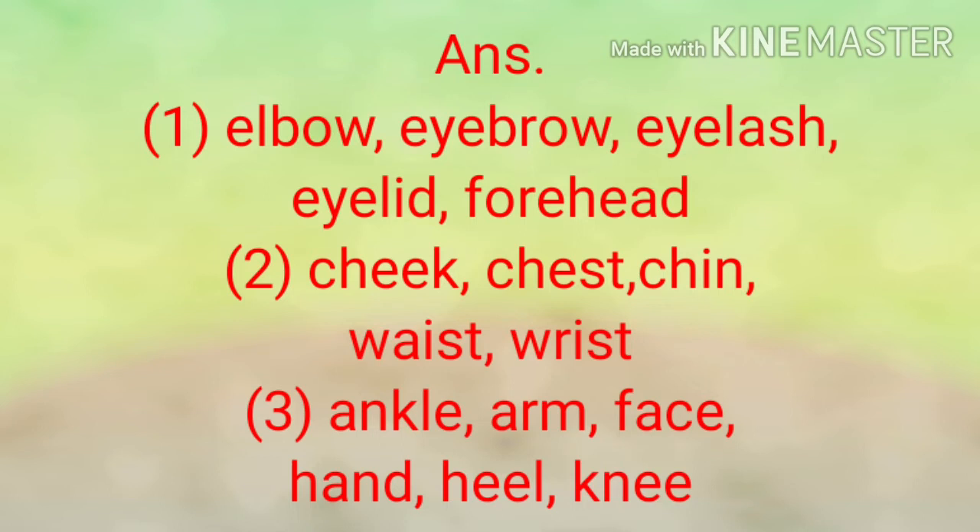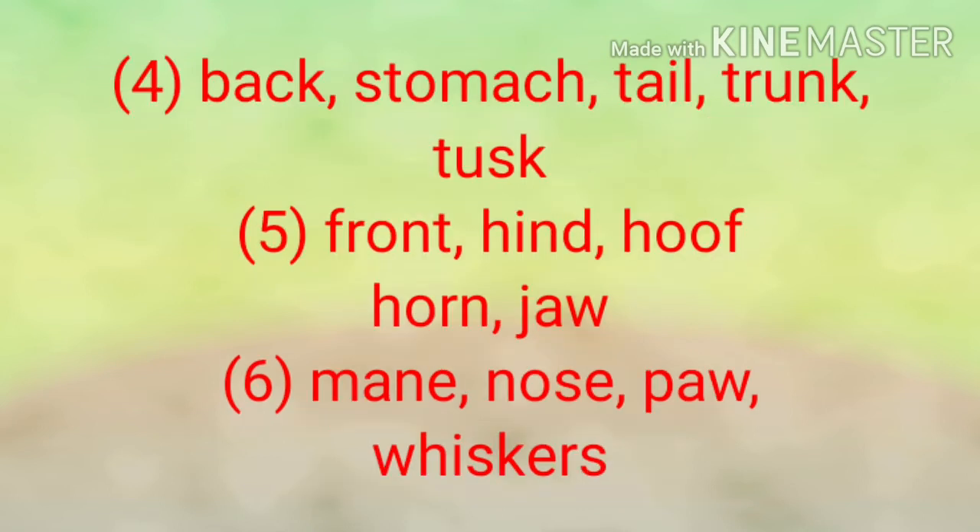Fourth set of words: tusk, tail, trunk, stomach, back. The answer is: back, stomach, tail, trunk, tusk.